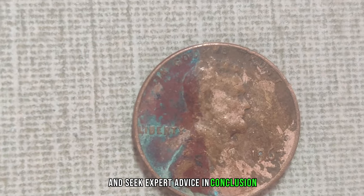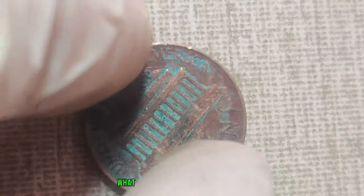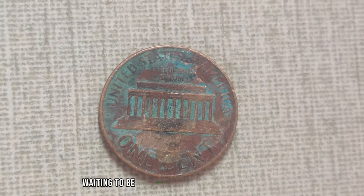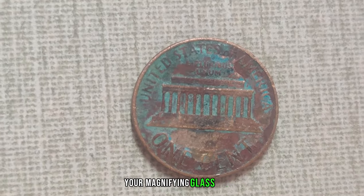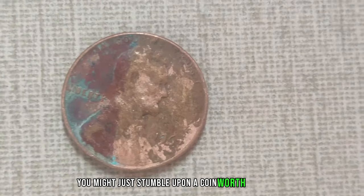Never underestimate the humble Lincoln penny. What may seem like loose change could very well be a hidden treasure waiting to be discovered. So keep your eyes peeled, your magnifying glass handy, and who knows? You might just stumble upon a coin worth a million dollars.